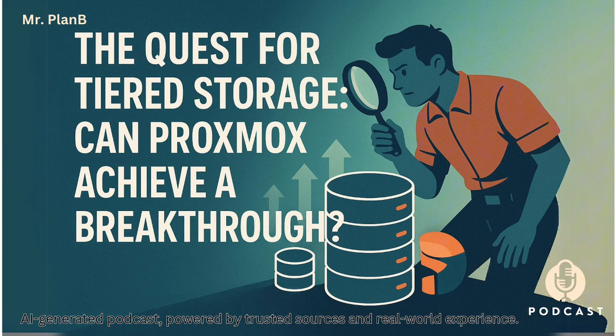Think of it like this: maybe like premium seats at a concert for the stuff you absolutely have to see up close — that's your super fast storage. And then there's general admission for everything else. Still good, you're still there, but maybe not needing that immediate front row experience. That's basically tiered storage: hot data on fast drives, cold data on the slower, cheaper ones. Performance where it matters, cost savings elsewhere.